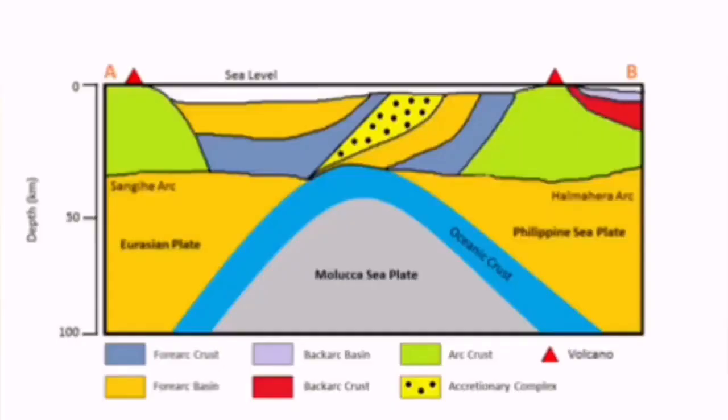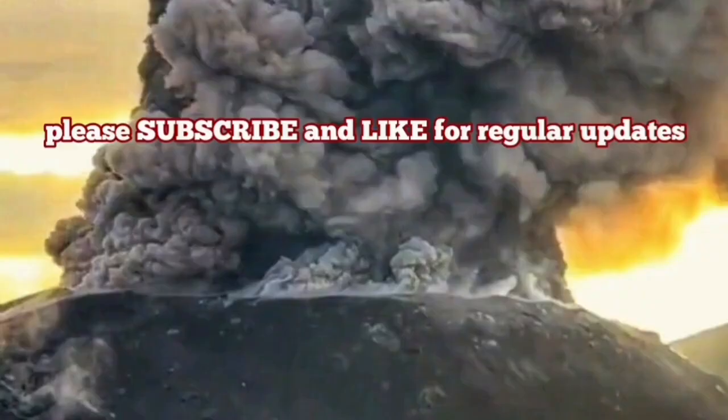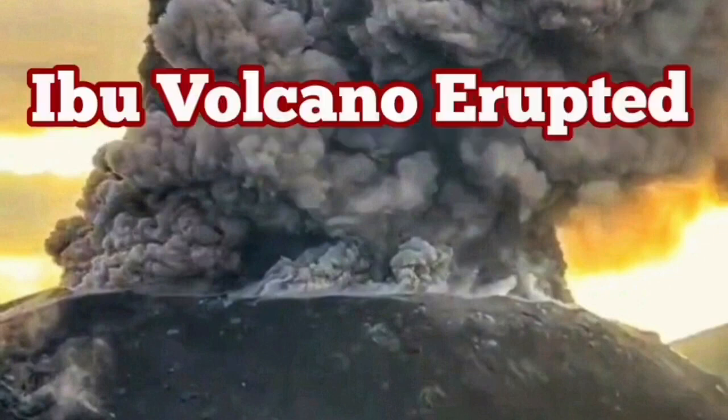This is a result of the subduction of the Philippine plate under the Eurasian plate, creating this eruption. The volcano is like a pimple erupting from the bottom of the ocean upward.